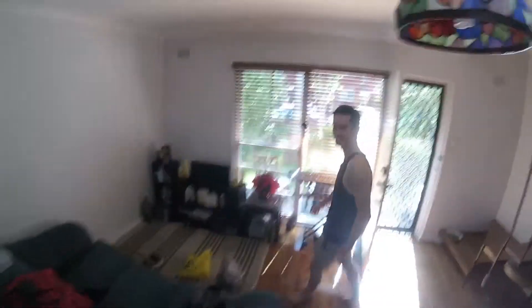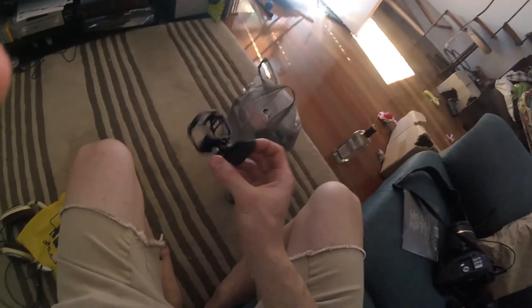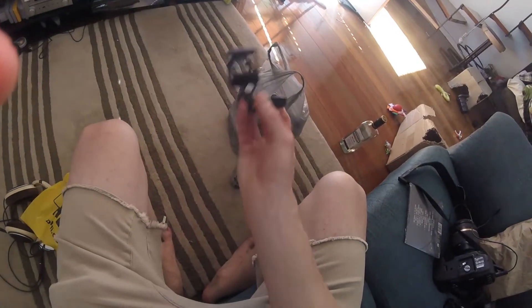I wouldn't wear it into a mosh pit. It's cool that it comes with that attachment though — just hit straight on. Check this out. This is what I put on my hat — it just clips onto your hat. And then I put this in there. And then that's what I use.